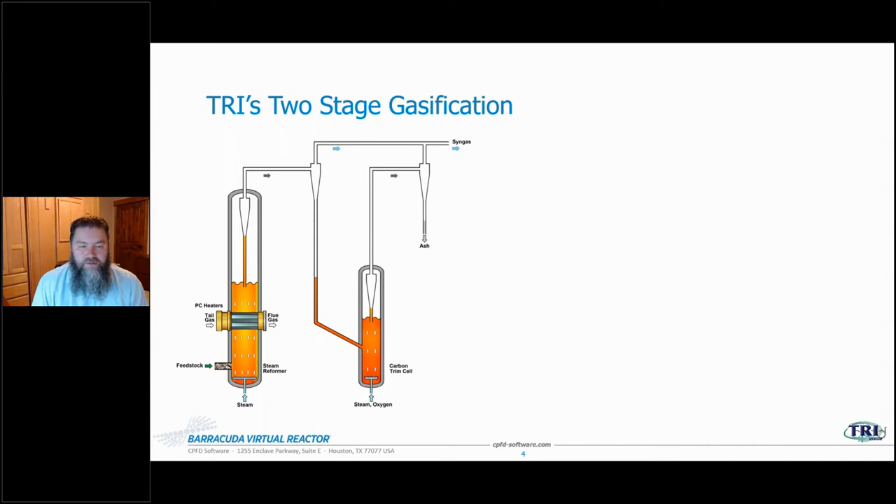At the heart of the process, they have a two-stage gasification system. The first stage is a steam reformer; on the right is a carbon trim cell. One of the real distinguishing features is that they are both deep-bed, deep-fluidized-bed gasification type units, and the high efficiency comes about in part through indirect heating using pulse combustion heaters. Tail gas later in the process comes in and provides the heat.